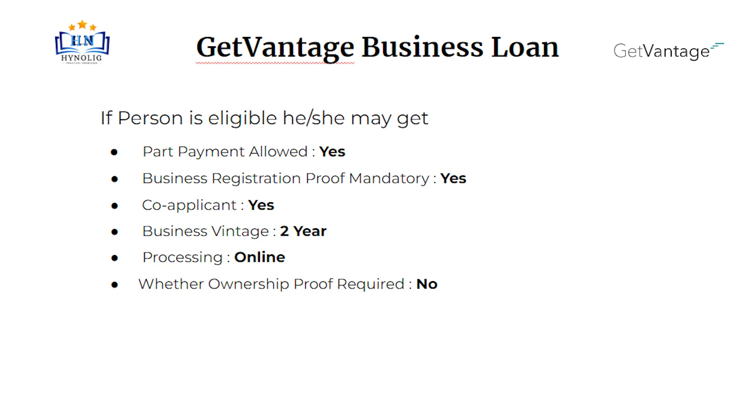Part payment is allowed. Business registration proof is mandatory. Co-applicant is mandatory. Business vintage should be 2 years. Processing will be online.